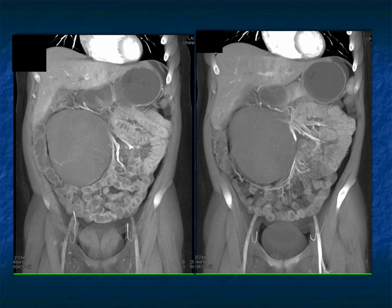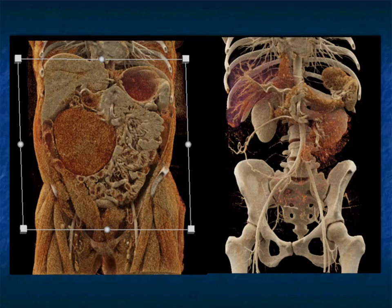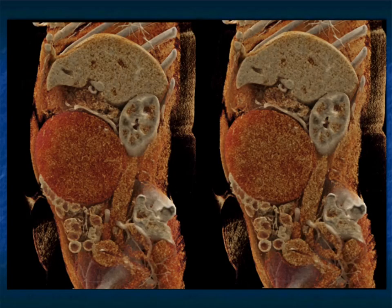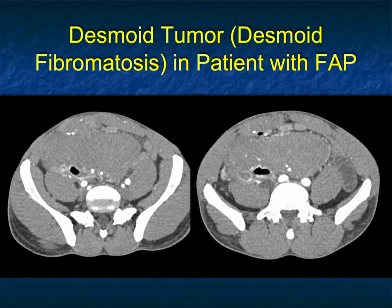So again, what things are you going to think about? Desmoid tumor is a good one, but lymphoma — though a solid mass, homogeneous for lymphoma is not that characteristic. GIST is a great thought. A duplication-type mass is possible but those are cystic, not solid. Metastasis is in the differential. Here it is very nicely on cinematic rendering — the vessels are splayed, solid mass present, really nicely shown on the sagittal views as well. That was desmoid fibromatosis in a patient with FAP.